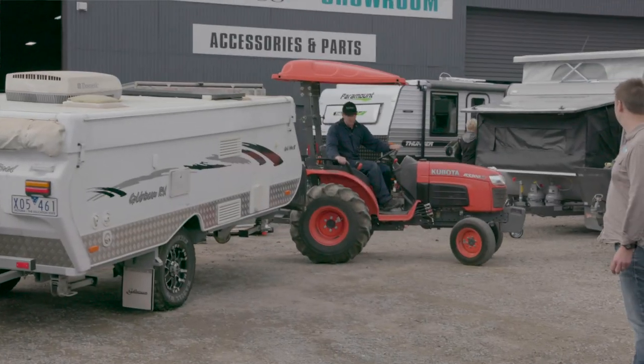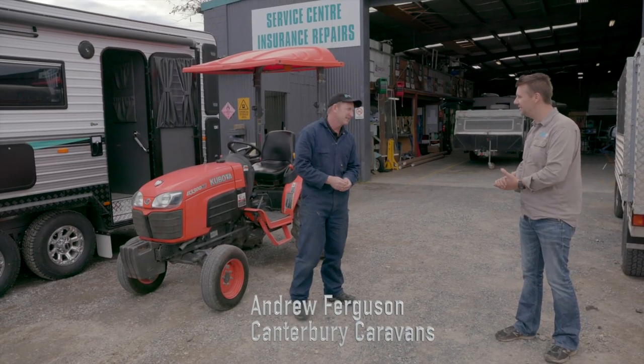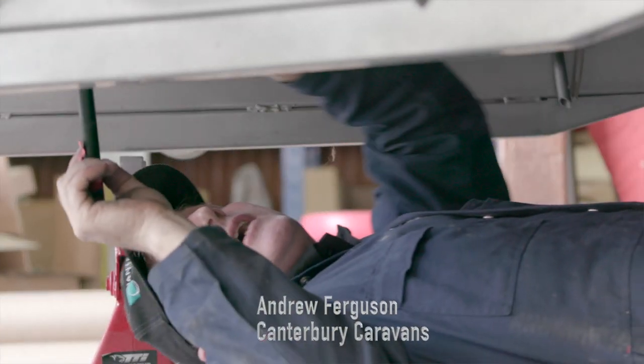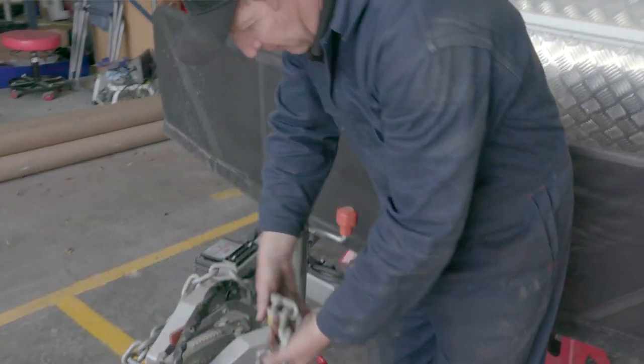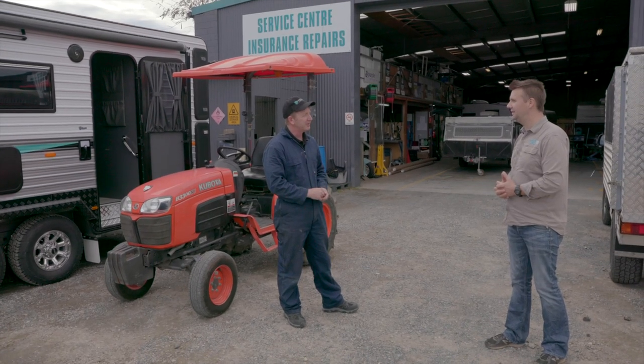Can you tell me what it is that you're actually going to be doing to my camper for this service? So Max, it's a 10,000 kilometre service which is your annual service, which entails a full chassis check and suspension, wheel bearings, brakes, tyres, your running lights, stabiliser legs and your coupling — full safety features of the van so you can have a whole lot of confidence in touring or heading off on holiday.